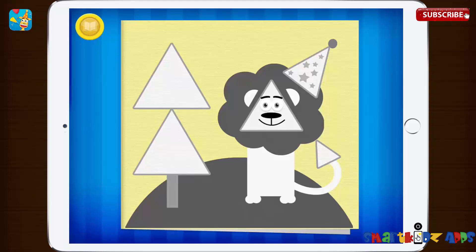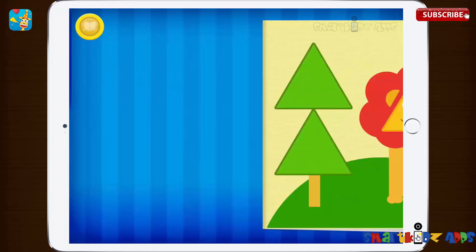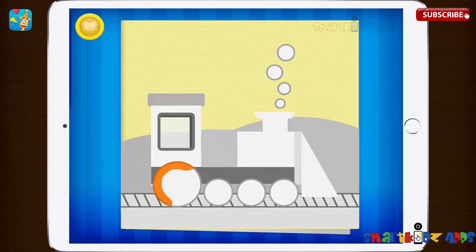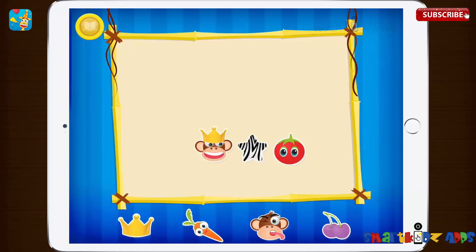Can you find all of the triangles in this picture? This is a circle. A circle is round. Can you find all of the circles in this picture? You helped Charlie learn his shapes. Now you can pick a sticker.